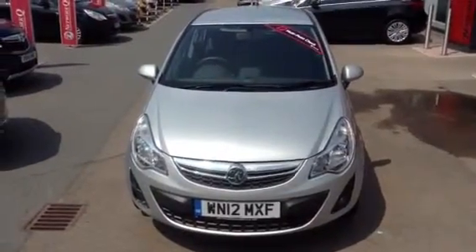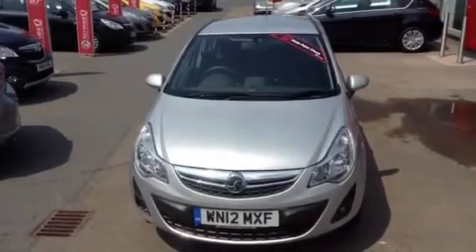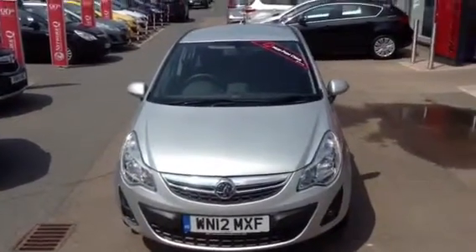Hello and welcome to Bayless Vauxhall. Today presenting a Vauxhall Corsa 5-door 1.2 petrol manual active, finished in sovereign silver.